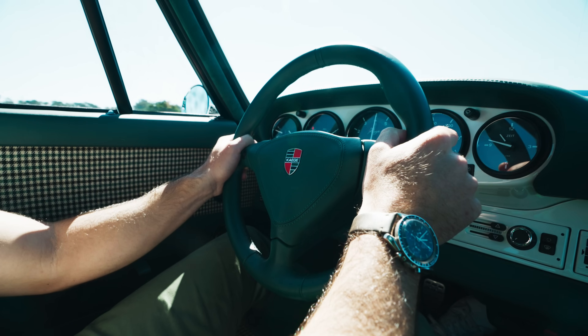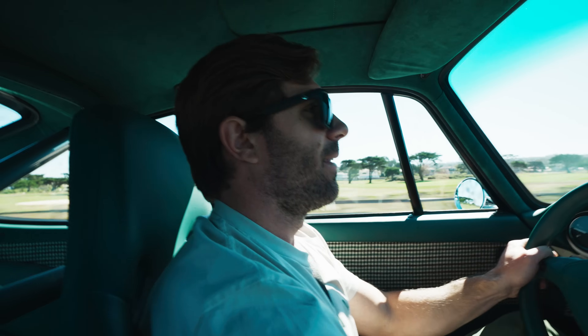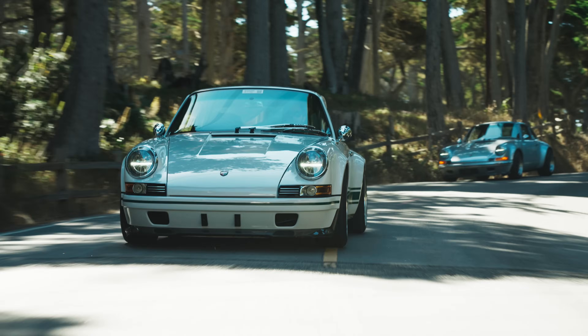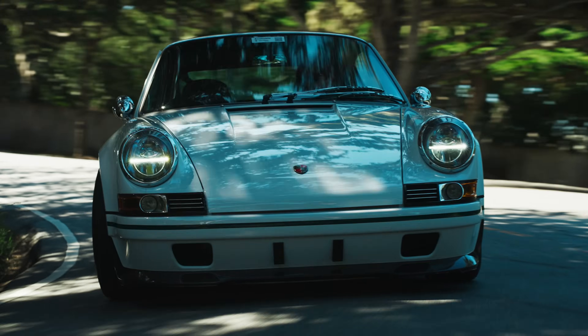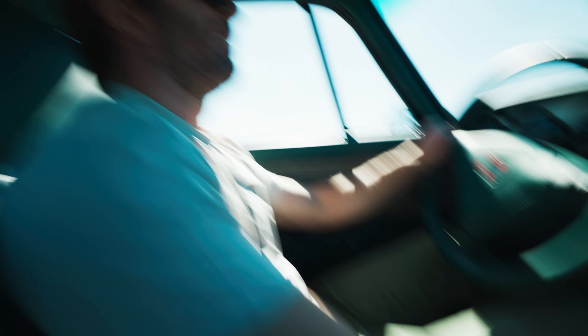We hit the road, and it was immediately evident that this Turbo feels super familiar. I'm a huge fan of the 993 Turbo, and this feels like a 993 Turbo plus. The suspension glides over bumps where a Singer would crack your spine. The power band is huge with little turbo lag, the ergonomics are 911 perfect, with just the silkiest shift feel ever.